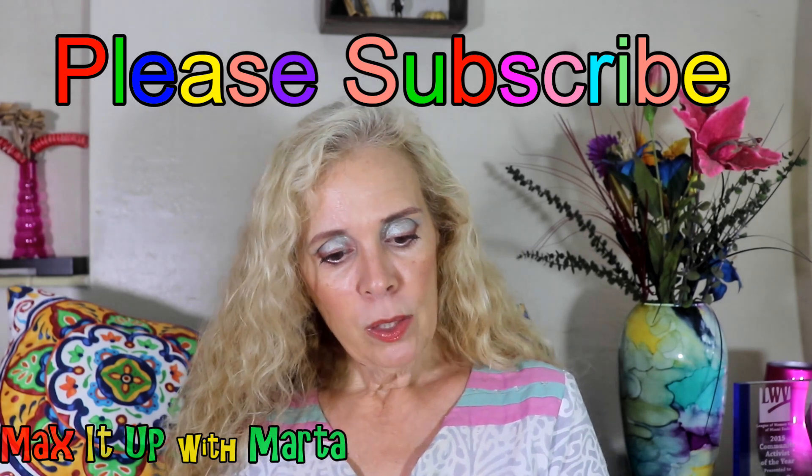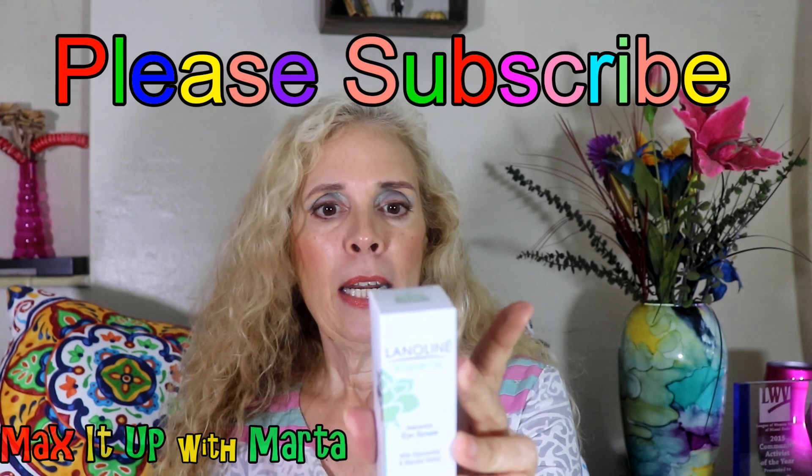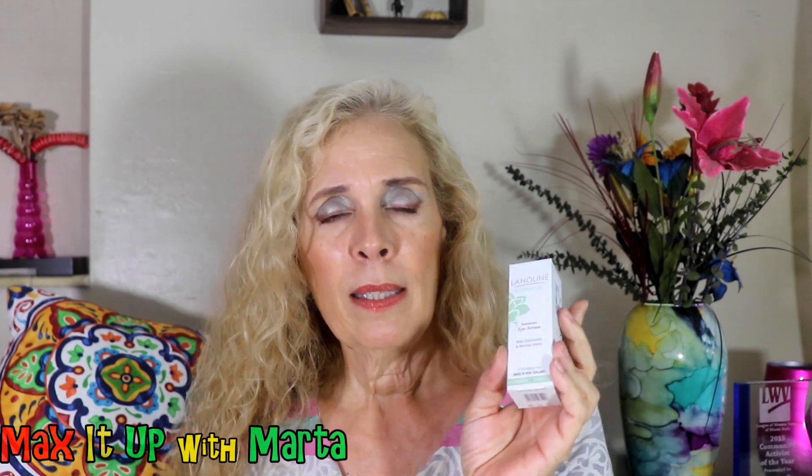I got this Lanolin Rosehip Oil — it's an intensive eye serum and it has chamomile and manuka honey. You know how popular the manuka honey is, and this is from New Zealand. Lanolin is a really nice brand — it's the one that makes that bee venom mask. So I love it. I love this brand.